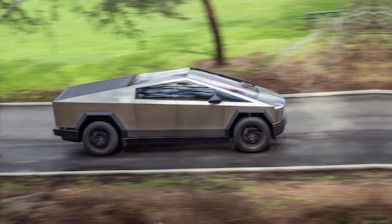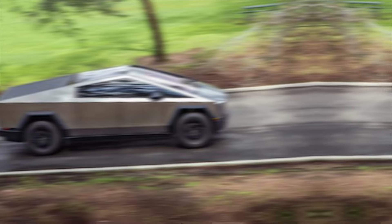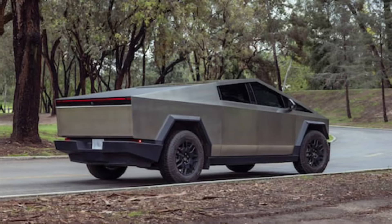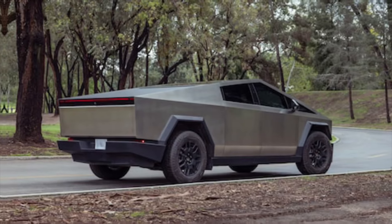As with all Tesla vehicles, the Cybertruck is all-electric, contributing to a cleaner future. By choosing the Cybertruck, you're not just making a statement — you're making a positive impact on the environment.